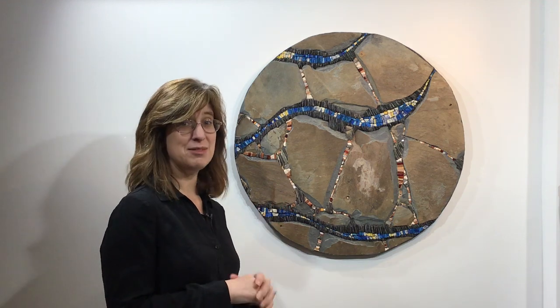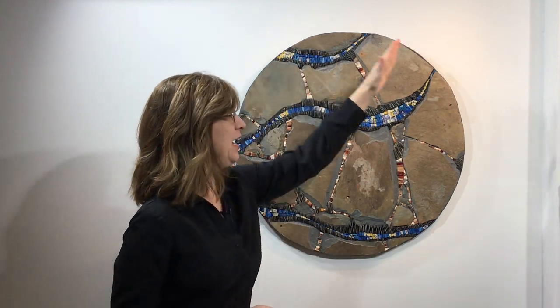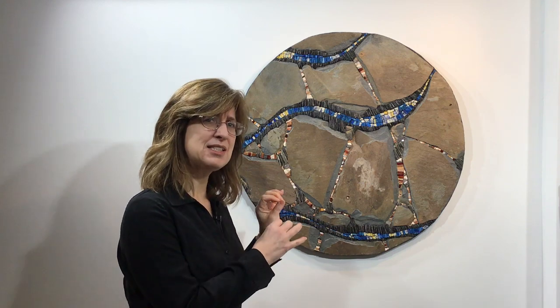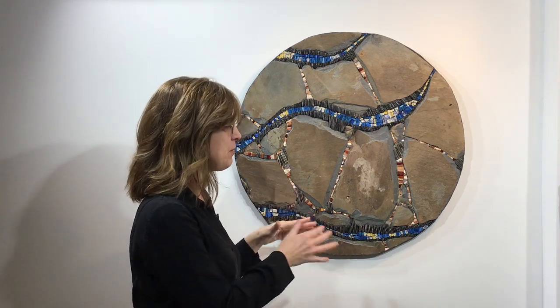Hi, my name is Peggy Shuning, the artist, and my latest piece just finished this past week. This is my first round piece of artwork, and I want to talk a little bit about why I did some things that I did, because there are some things that I was really particular about and then some other things that were more variable.